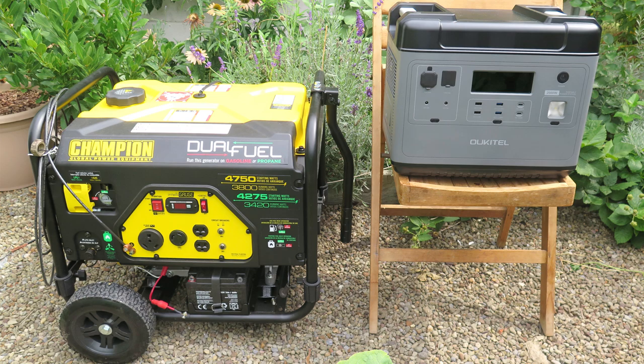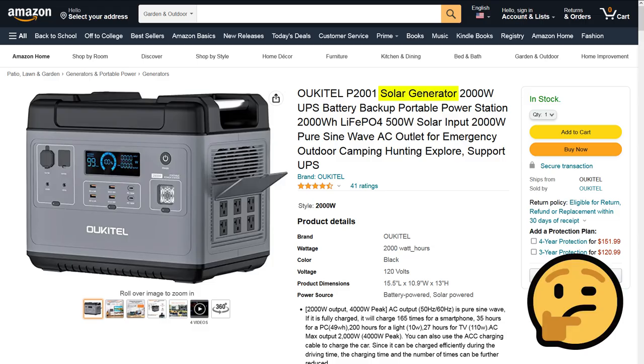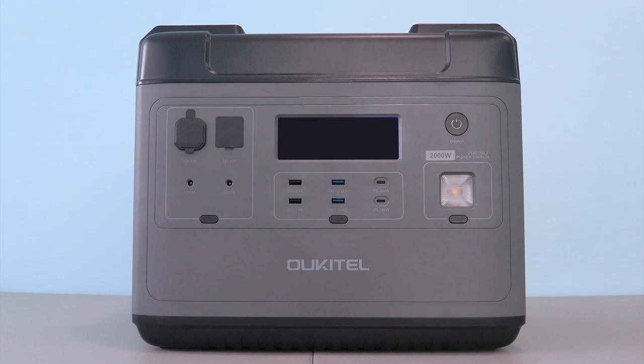How do power stations compare to generators? This model calls itself a solar generator, and many product listings say that — but by itself, it's not. Hook up a solar panel and yes, the complete system is a solar generator. But without the panel, it's just a battery bank or power station.